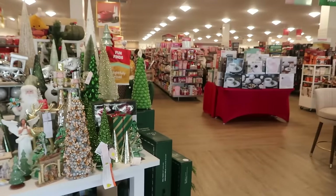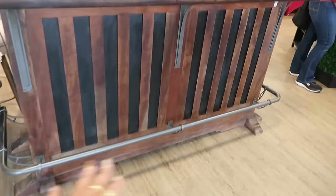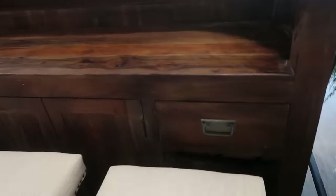Hey my pretties, welcome back! We are in another Home Goods and the first thing that popped out at me was this bar. Look at that — it's kind of vintage, I love it. I think that's really pretty. I gotta find a price on it. This is what this side looks like — it has a drawer and there's an opening down there.